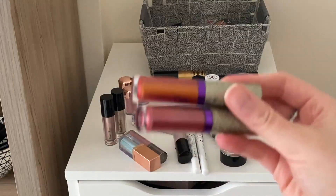Also gonna keep these Tarte Rainforest of the Sea liquid shadows - the colors are just really unique. I'm going to keep these two Stila shadows: Kitten Karma and Diamond Dust. Also keeping both of these Violet Voss liquid shadows - they're both really gorgeous. I'm actually gonna get rid of this one though because whenever I put it on it's really patchy and just not that exciting. It's the shade Freedom from Stila.